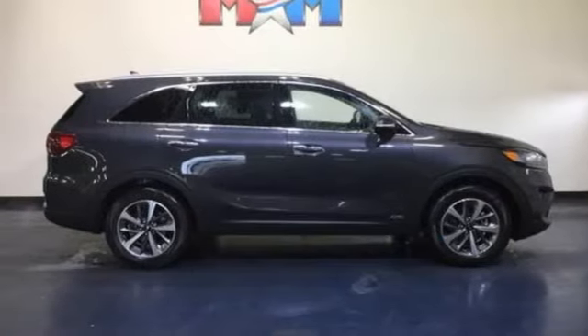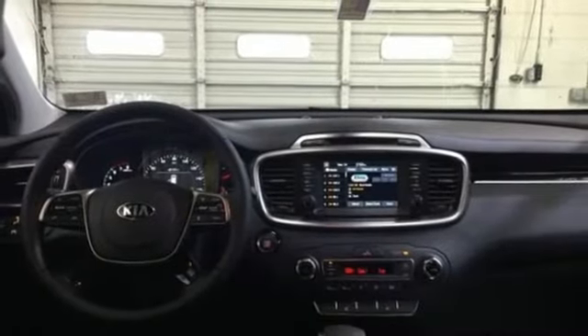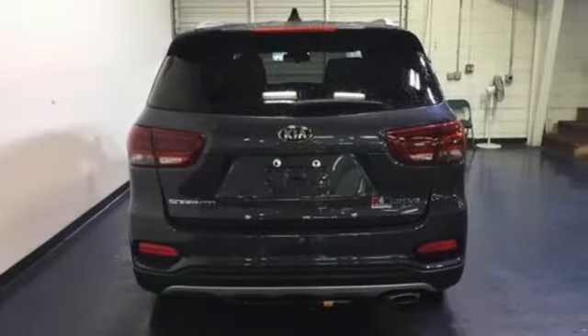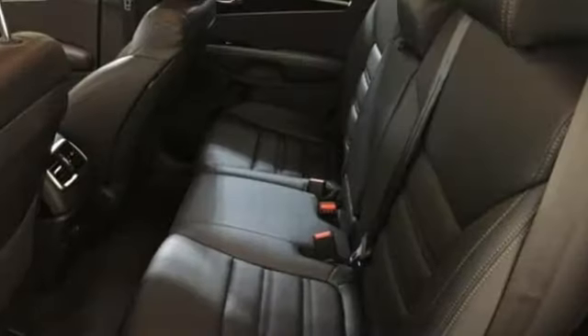Apple CarPlay and Android Auto, stand-alone navigation app, hands-free liftgate, four 12-volt power outlets, and power heated mirrors.